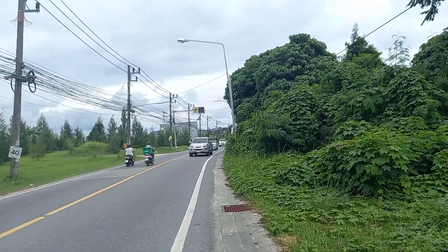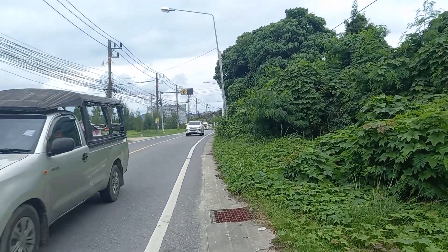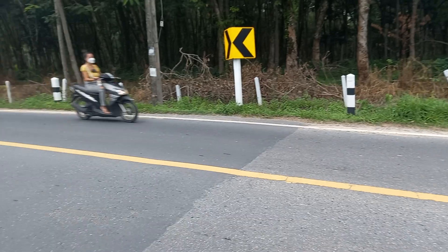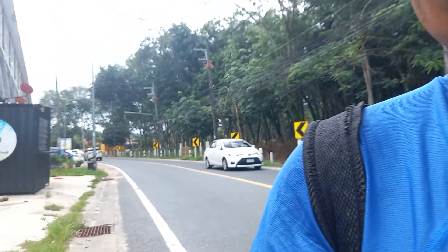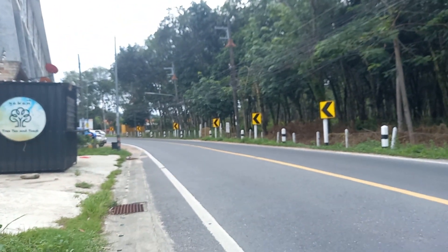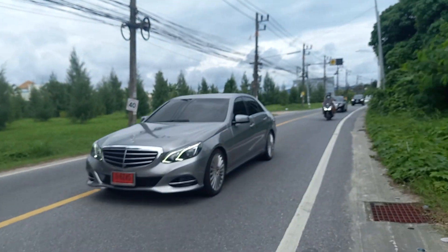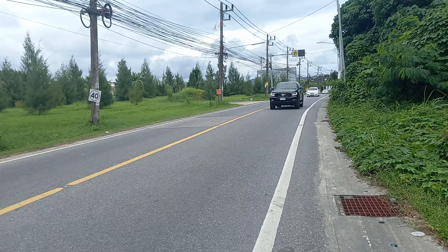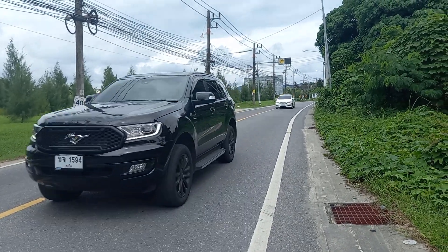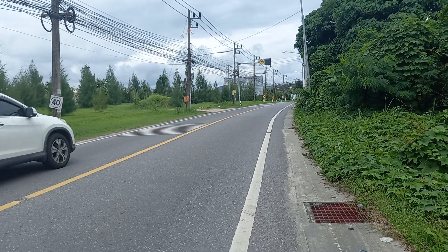Down there is Chalong Bay and Rawai Beach — so welcome to Nai Han, Phuket, Thailand. This is like one of the main highways going north and south, that's why there's a lot of traffic. This is like the end of Phuket right here — and all the way up takes you to northern Phuket.